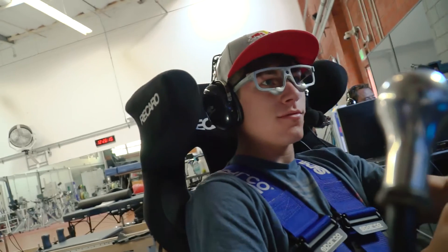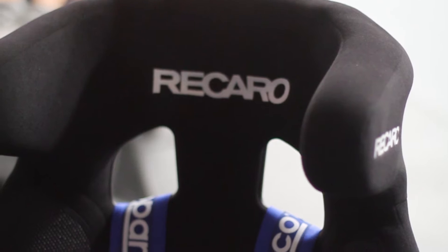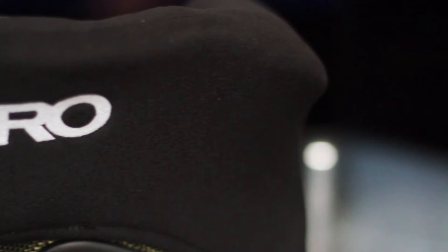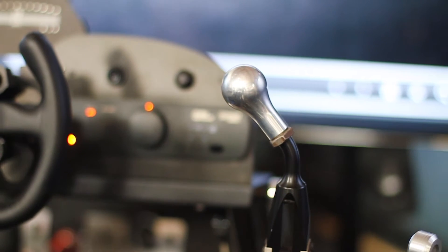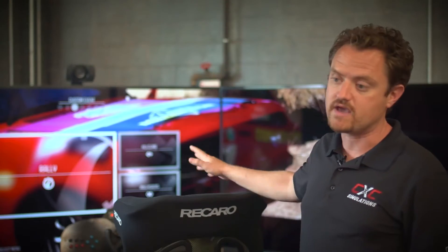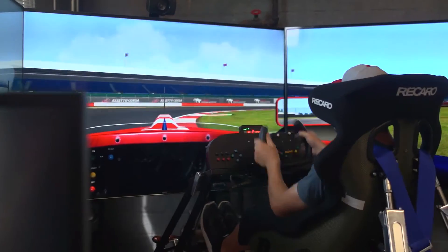This simulator required a lot of custom work. The first thing they wanted was the seat from their rally cross car — we had to adapt it, make a new frame, and add the belts and tensioning system directly from their car. They also wanted the sequential shifter and handbrake from that car, and we had to do software modifications to adapt to the different types of racing they wanted to test.